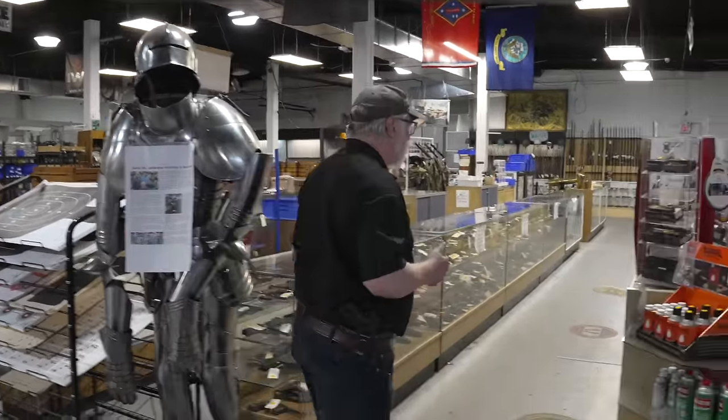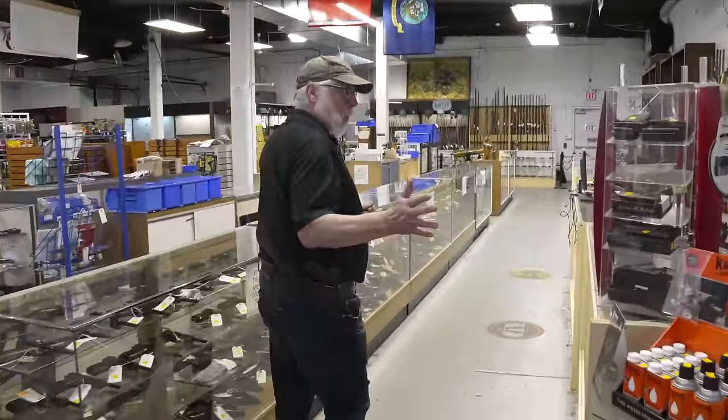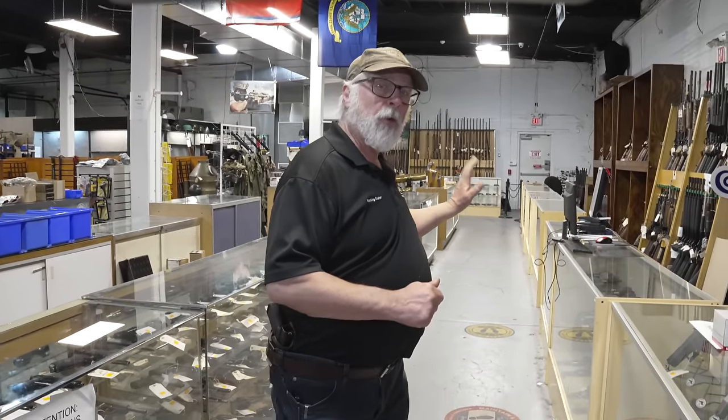Now let's look at some of the new handguns we carry. Of course, we have Glock, Smith & Wesson, Springfield Armory, and Colt.